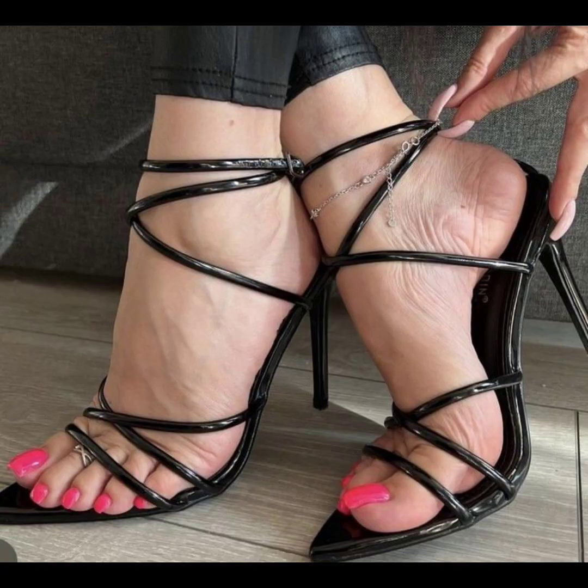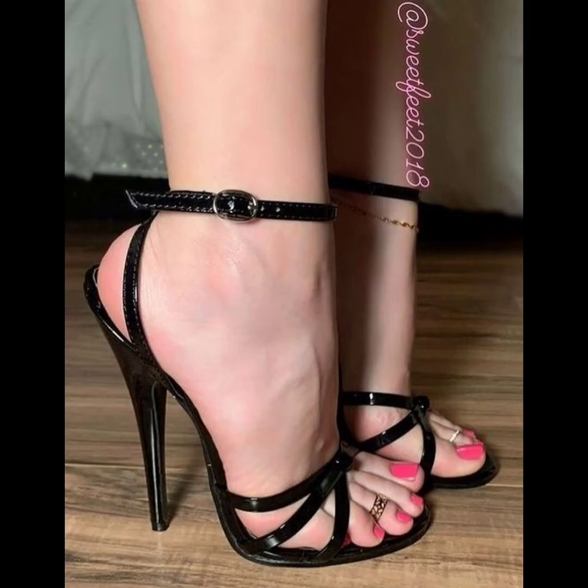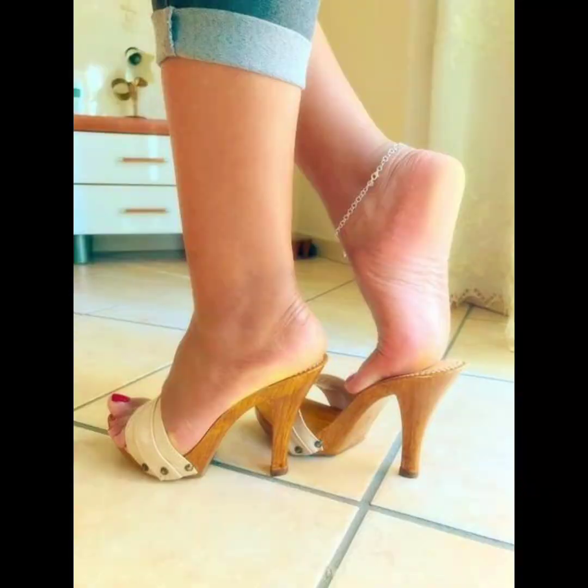When it comes to choosing the right pair of high heels, comfort is key. Look for shoes with cushioned insoles and proper arch support to ensure a comfortable fit.